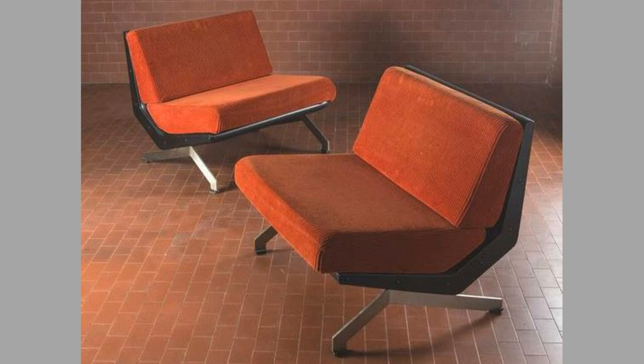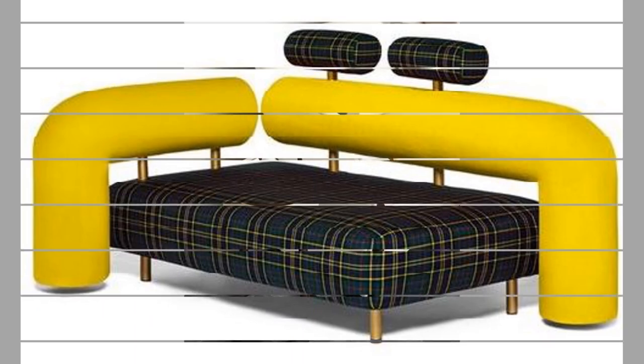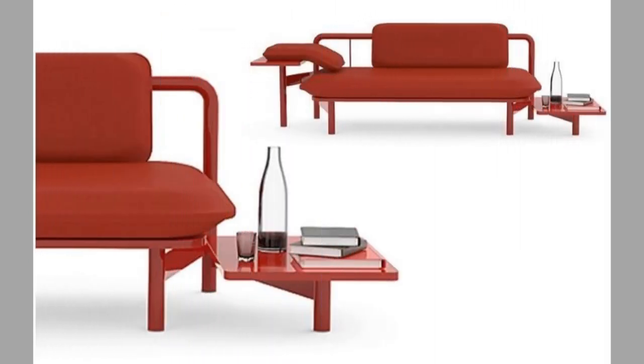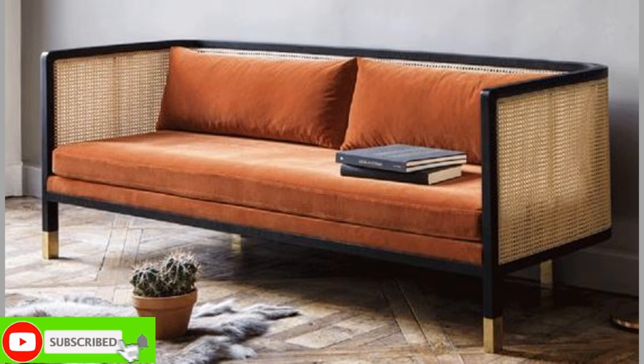Feather-filled cushioning provides a slightly soft and less firm feel than foam. Likewise, feather-filled cushions also require regular plumping. Feathers are prone to clumping, and regular plumping helps to avoid cushions taking on a lumpy, shapeless appearance that can spoil the look of your sofa.